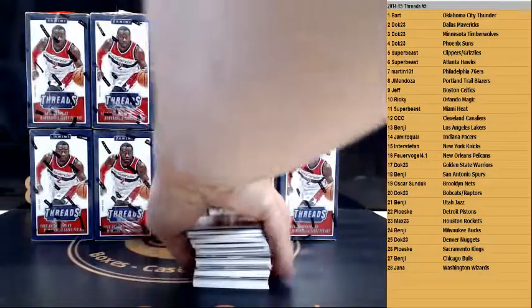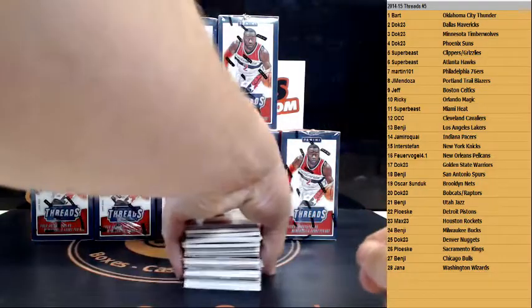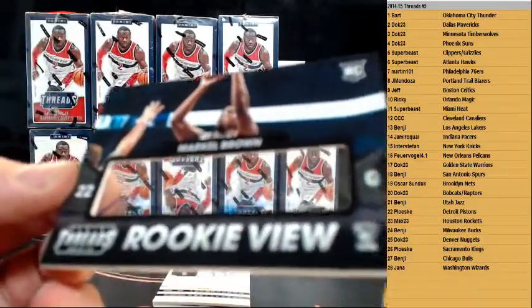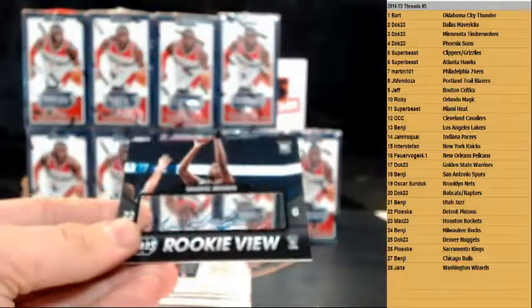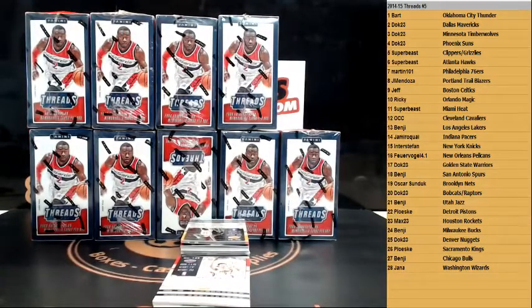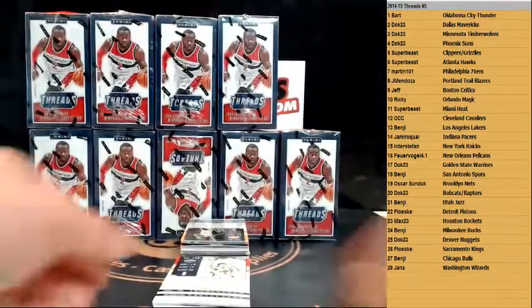Alright, here we go, box number one — let's pull some nice rookie autographs. Oh wow, here's the first autograph already, and that is going out to Markel Brown, new Brooklyn Nets. Markel Brown for the Nets — rookie autograph, rookie view for the Nets. First auto of the break. There you go, Markel Brown, Brooklyn Nets.